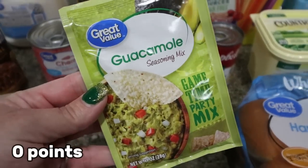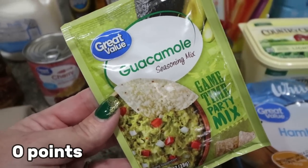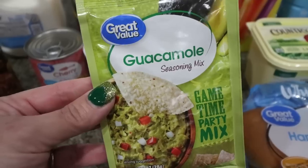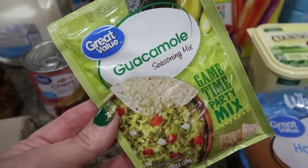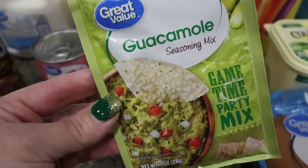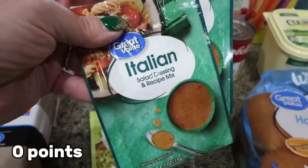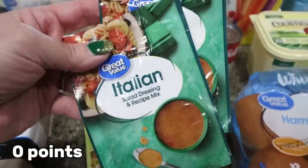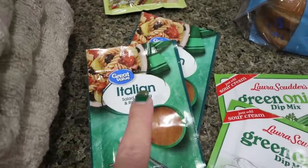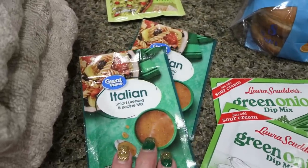I have some avocados I need to use up, so I'm going to make some guacamole. I can dip vegetables in it, use it as a spread on sandwiches, crackers — I'm actually thinking it would be really good on a rice cake. I also needed an Italian dressing seasoning packet for a dinner recipe, so I went ahead and grabbed two since a lot of my recent recipes require it.